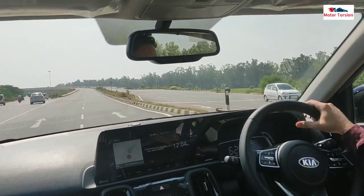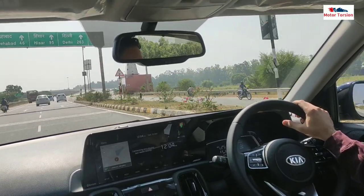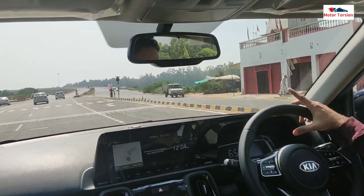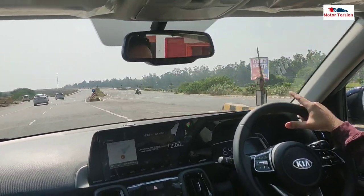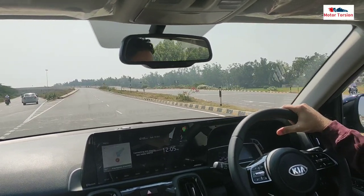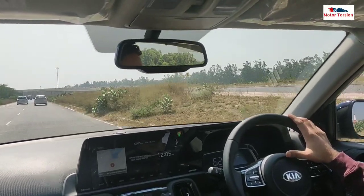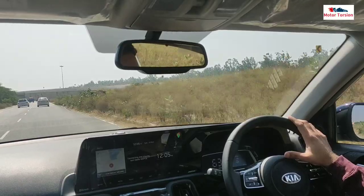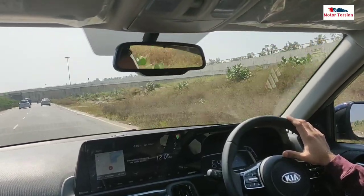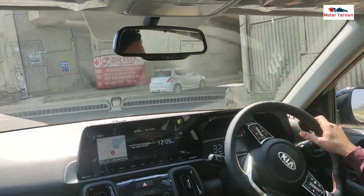The suspension is on the harder side, which you will feel more on the highway during long drives. So if you are doing a family drive with 5 people inside and AC on, you will not be able to overtake easily. As you can see, we have this car at 6,270 speed in 5th and 6th gear, and in this case the car provides continuous power delivery, which is a good thing. The mileage in this case is also quite good.